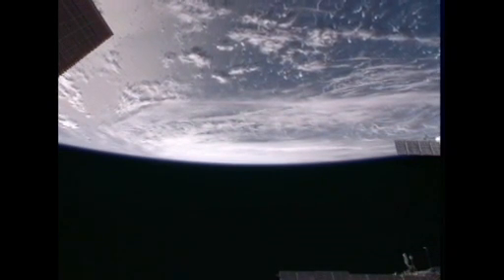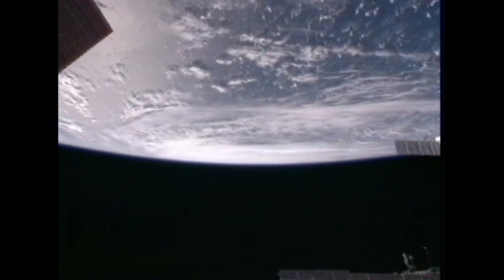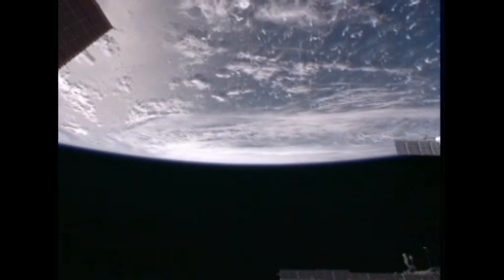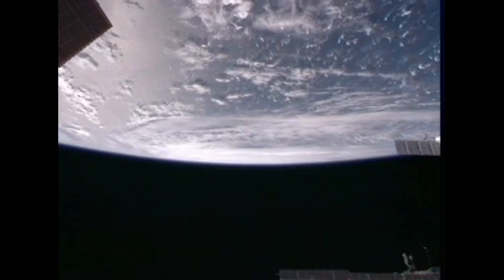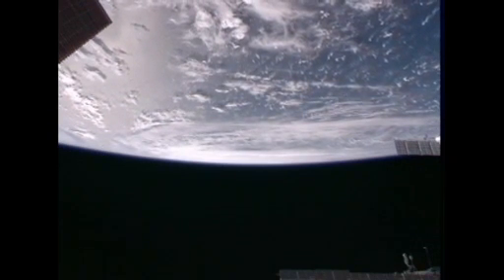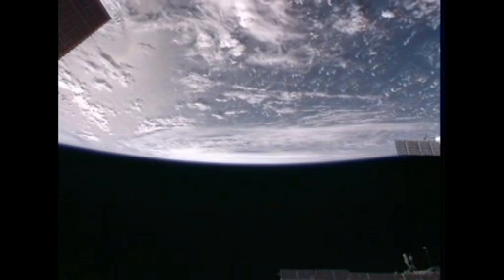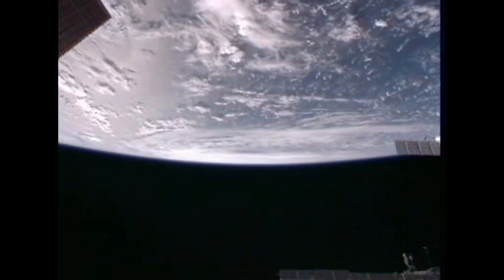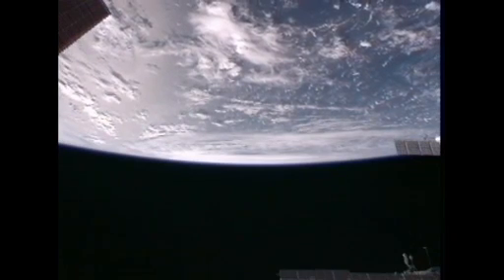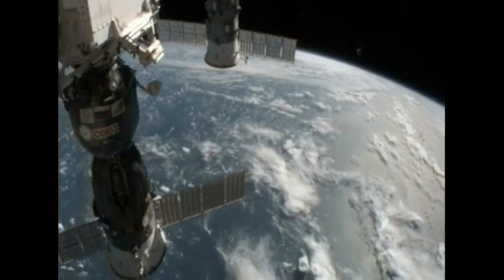Is there any word on the expectations for further strengthening before additional landfall? Right now they're still holding it at a very strong Category 3 with maybe a little more strengthening, but they don't expect it to reach Category 4. As wide as the wind field is on this storm, they're going to take a beating for a long time as this thing goes across land. It's not going to be a short-effect kind of thing — it's just going to really take a thumping.